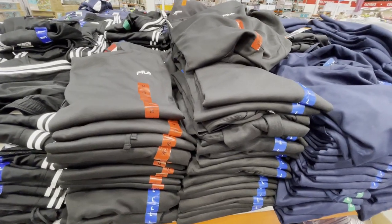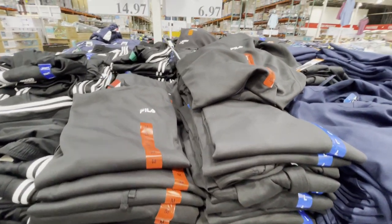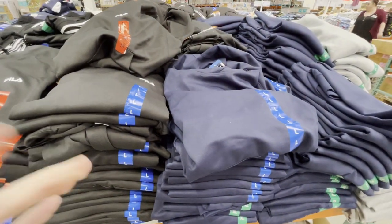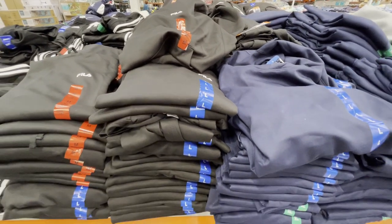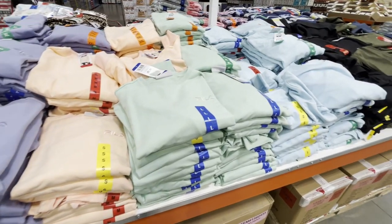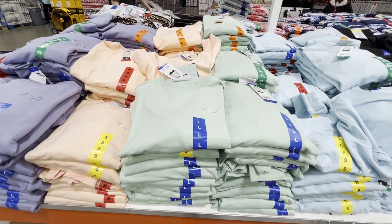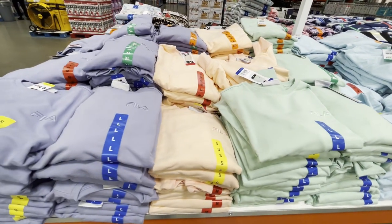Keep an eye out for hoodies and long sleeve shirts on final markdown. These Filas are on final markdown for $6.97, which means they will not be restocked. These are also in the men's department and I might have to get one for Brian. The ladies Fila crewnecks are adorable and in such festive colors — I love the blue and mint green especially. These are on sale for $11.99 until April 21st, and it's going to be hard not to get every single one.